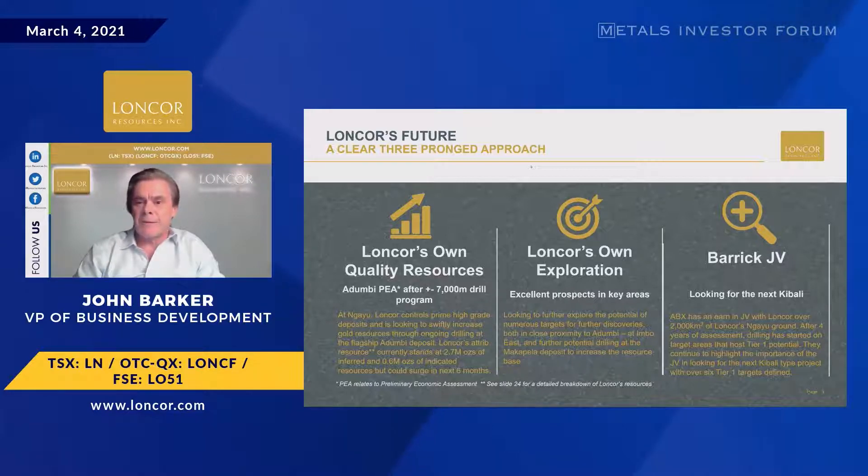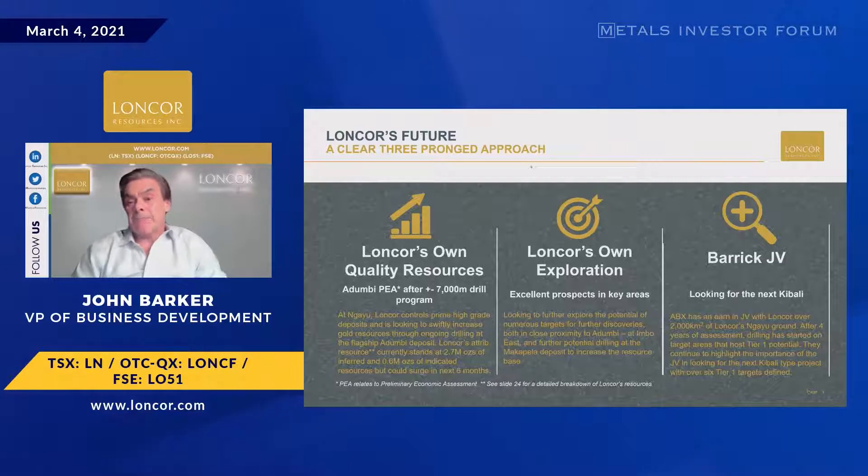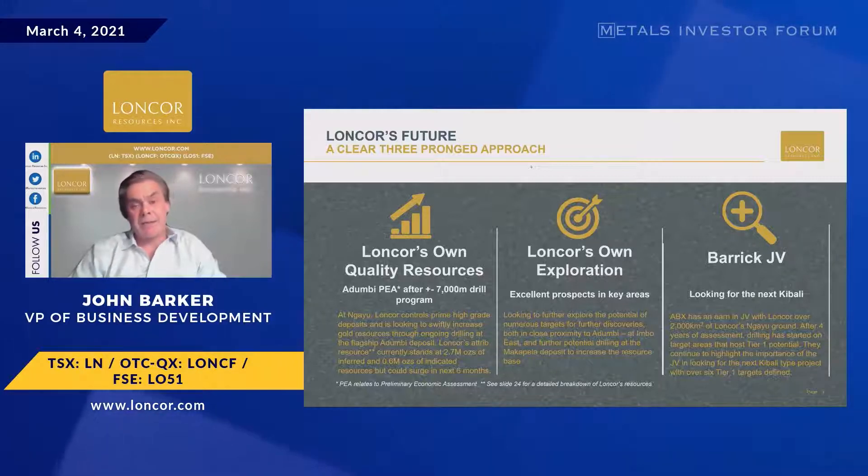56% of our ground is taken up with a JV for Barrick. You have to ask yourself why Barrick is there. This is up in the top right-hand corner of the DRC. It's because relatively close by, they've got the highly successful Kibali gold mine. It produced last year just over 800,000 ounces, at a cost of only $786 an ounce — the lowest of the six gold mines that Barrick has in Africa. EBITDA there was around $900 million for one year at 800,000 ounces.